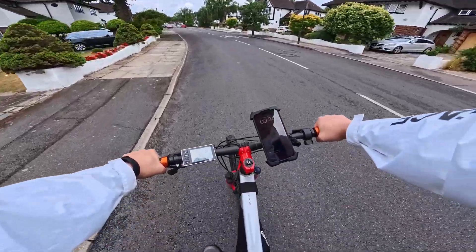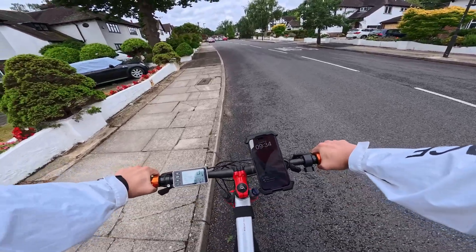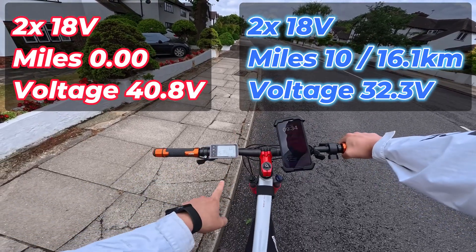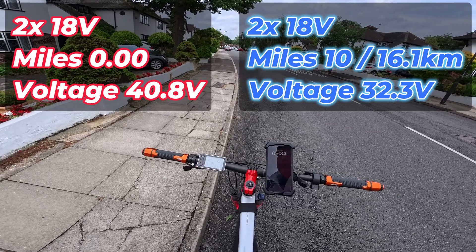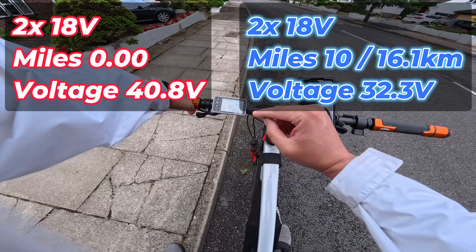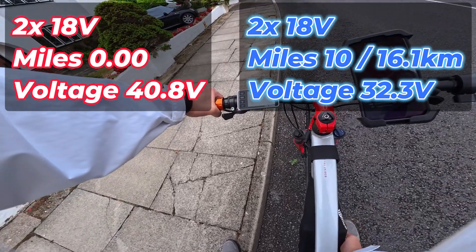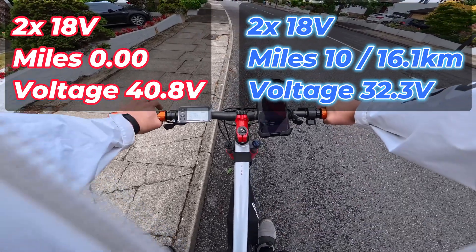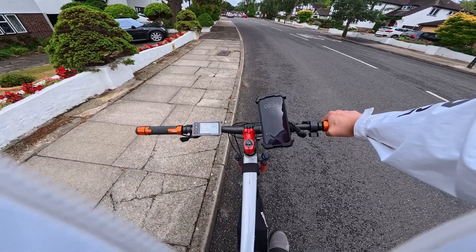Let's stop here. The BMS is showing 32.3 and it no longer gives power assist for some reason — and we've stopped. So we did 10 miles on the PAS level 5. Maybe the battery just needs to recover a bit — it's not warm or anything like that. Even though the BMS will cut out at 31 and it's showing 32.5, it has actually stopped.